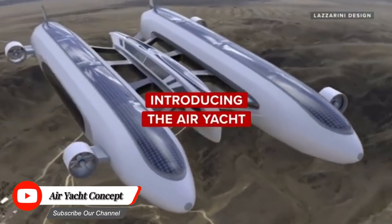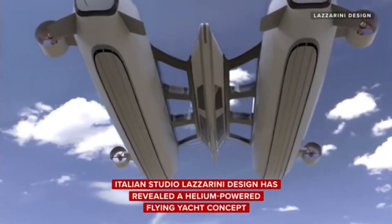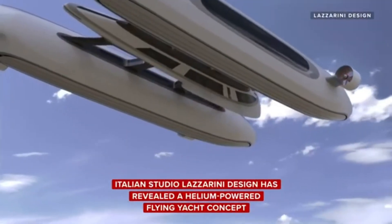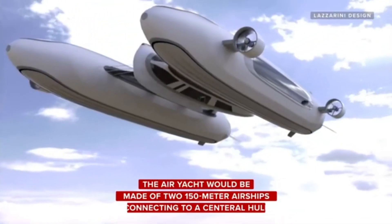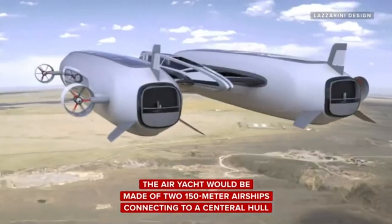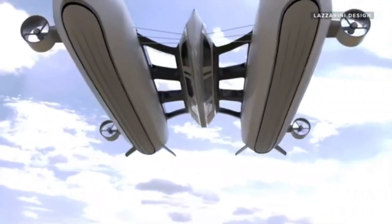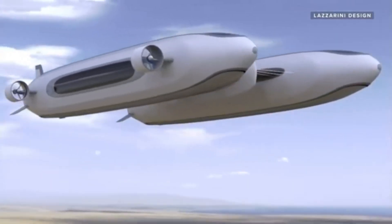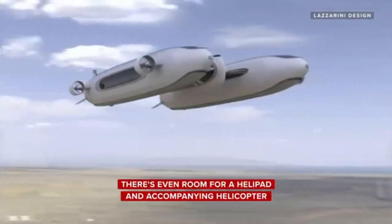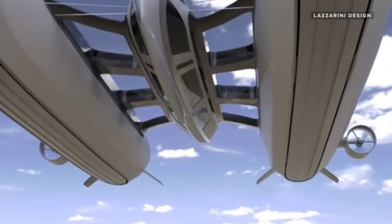The Air Yacht Concept is a game-changing flying vessel that merges the thrill of flight with the luxury of a superyacht. This visionary aircraft boasts expansive decks, lavish interiors, and panoramic windows offering breathtaking views of the skies. With its advanced hybrid propulsion system and cutting-edge aerodynamics, the Air Yacht Concept glides effortlessly through the air, providing a smooth and silent ride. Imagine hosting exclusive gatherings, business meetings, or romantic getaways in the clouds.